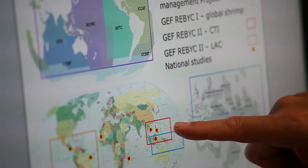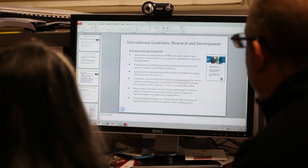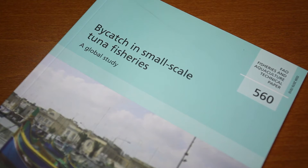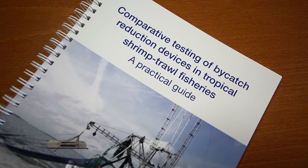When FAO was requested by its members to develop international guidelines on bycatch management and reduction of discards, the conclusion we came to was: it doesn't matter how you define it. What's important is that if you catch it and the amount is significant, you need to manage it. That management may include changing gear types, introducing measures to close fishing operations when bycatch levels get too high, or a whole suite of different measures.